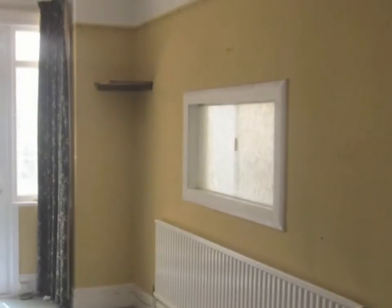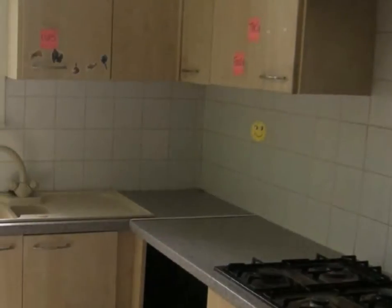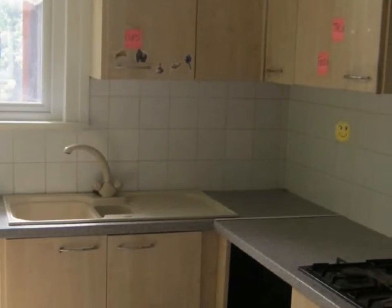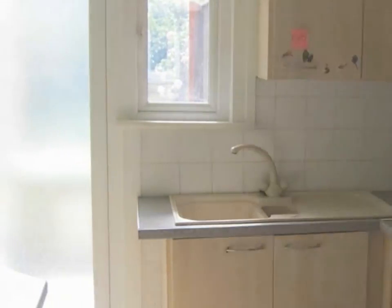There are two reception rooms, with the dining area leading through to the conservatory. The kitchen is fitted with a range of modern units offering cupboards and drawer packs to both ground and eye level, with contrasting roll-edge work surfaces over.